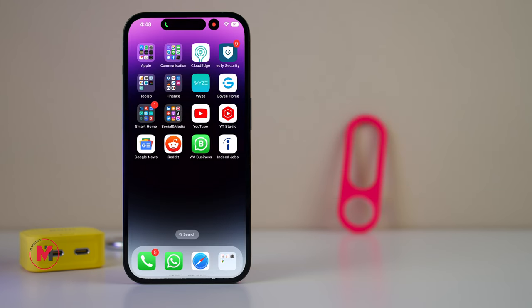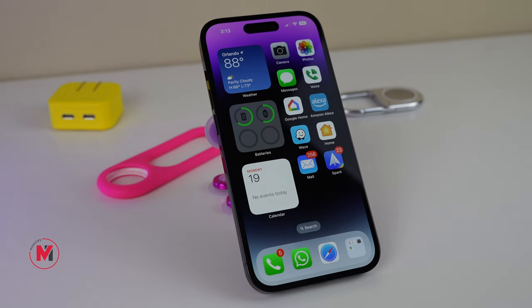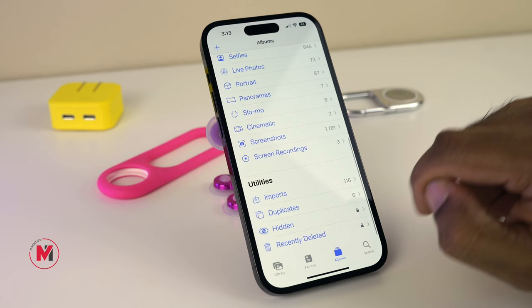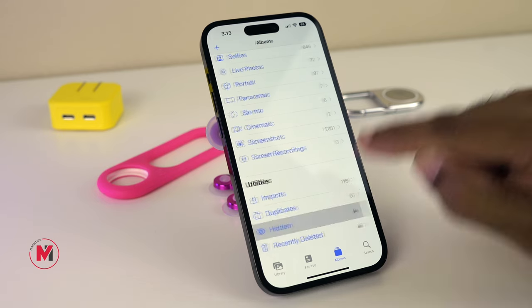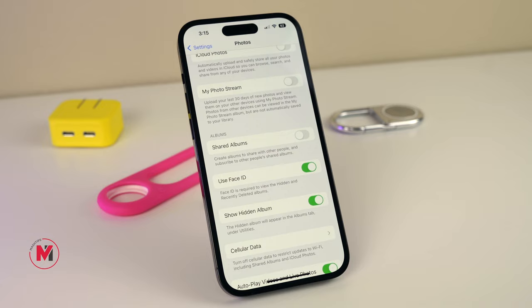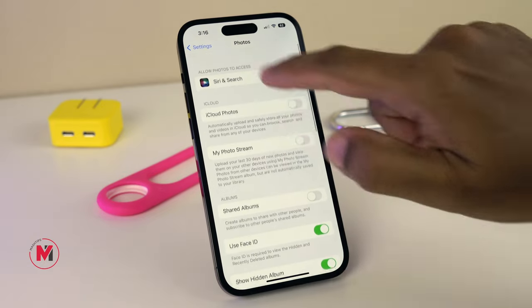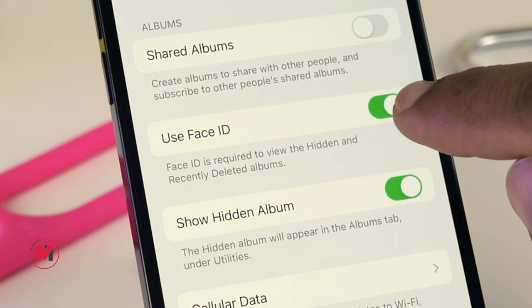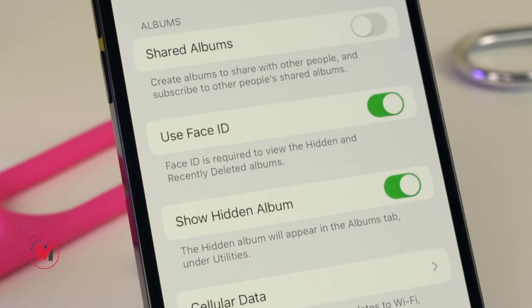iPhone itself provides a lock for your phone, but in addition to that, there are two things you can protect with a lock. The first one is your photos — if you scroll down in the Photos app, there is an option for Hidden Photos, and you need Face ID to see them. To enable this, go to Photos Settings and make sure to turn on 'Use Face ID to view the hidden and recently deleted photos.'